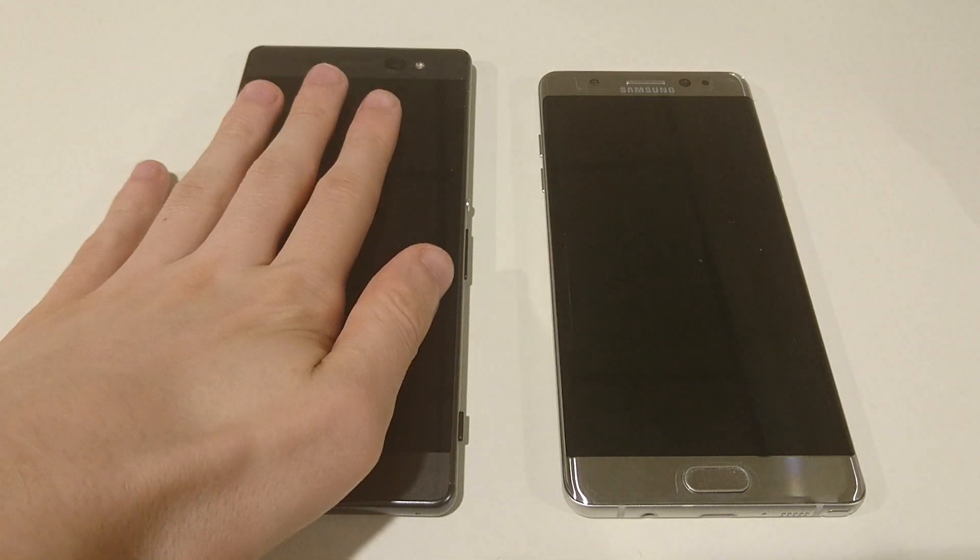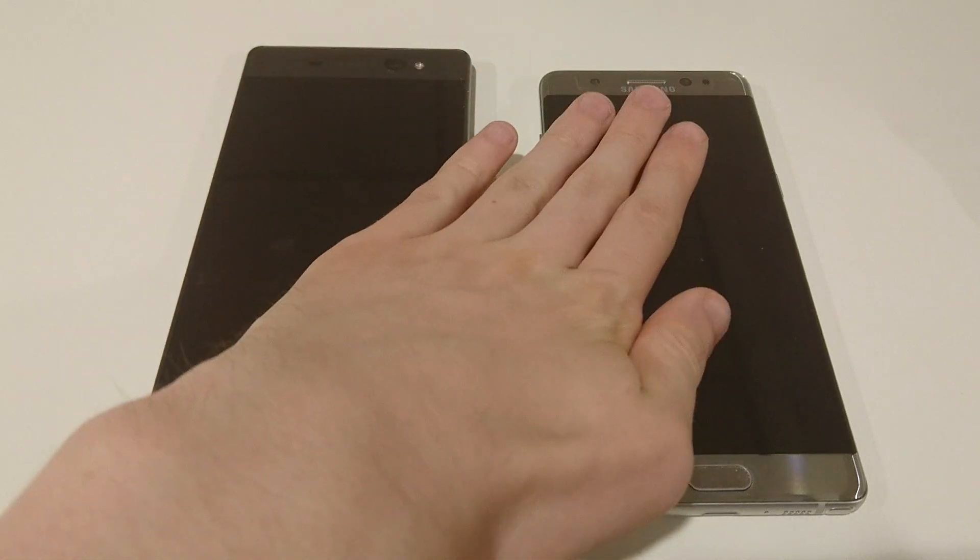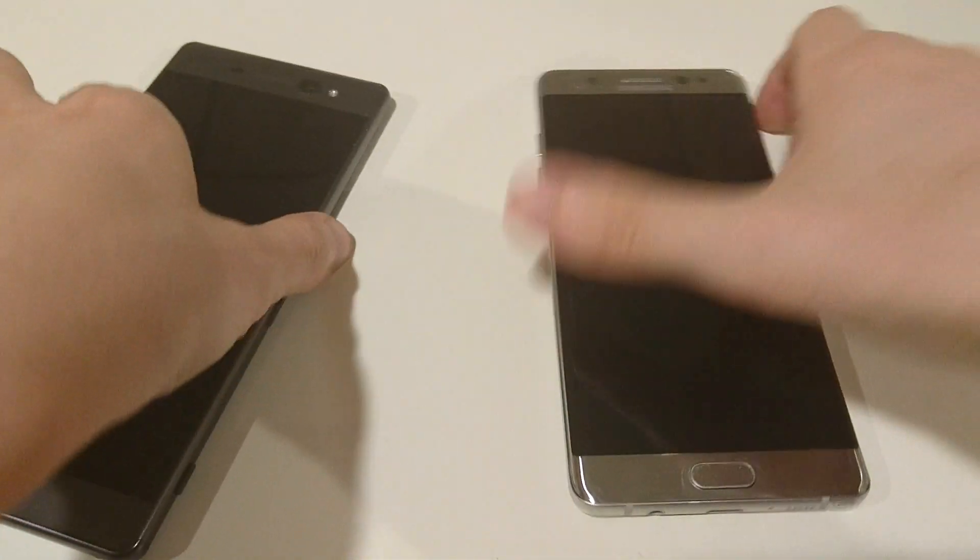Hey guys, I've got another speed test spec comparison video. This time we're going to be looking at the Sony Xperia XA Ultra versus the Samsung Galaxy Note 7. So let's get started.